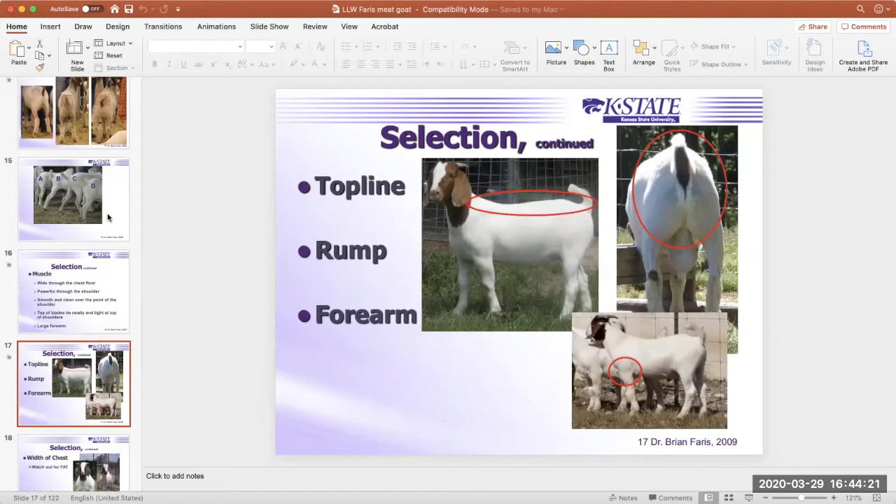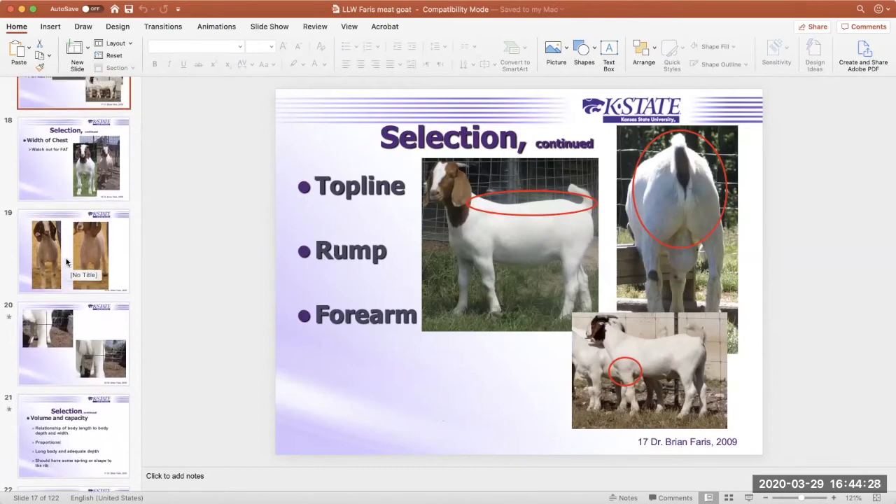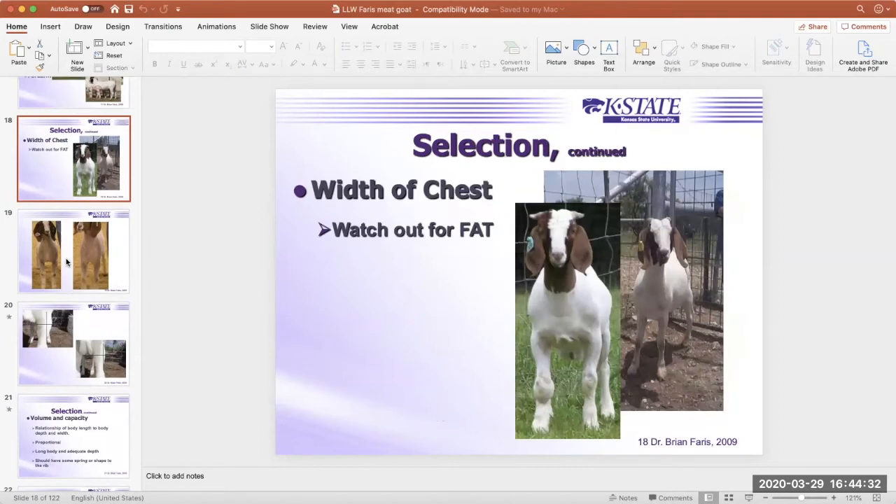The slide shows reference photos illustrating topline, rump, and forearm — just what we're looking for in those areas. Looking at the width-of-chest photos: the kid on the left is really wide through his chest floor and a little fleshier. The goat on the left is much wider through his chest floor than the doe on the right. However, I have seen goats that are grotesquely fat — someone spent way too much money on feed — where they have excess width simply from fat deposited around their sternum.